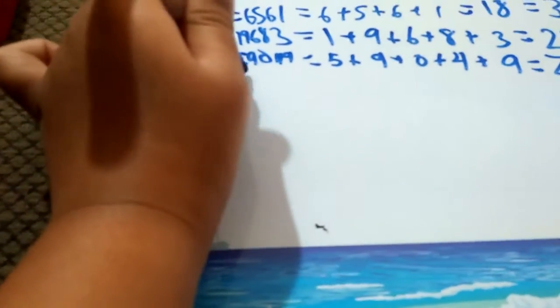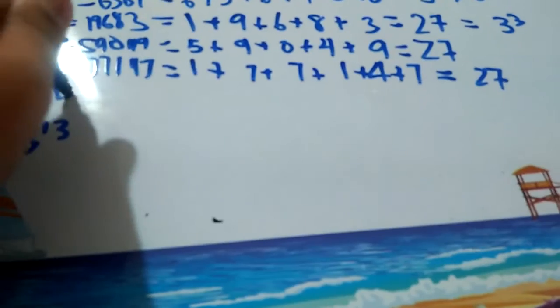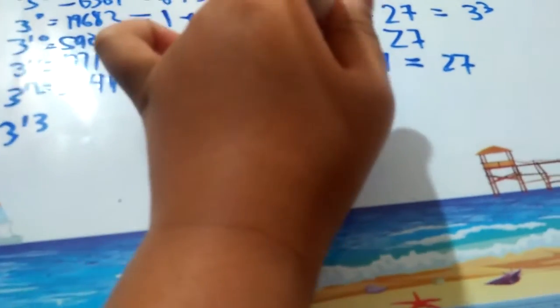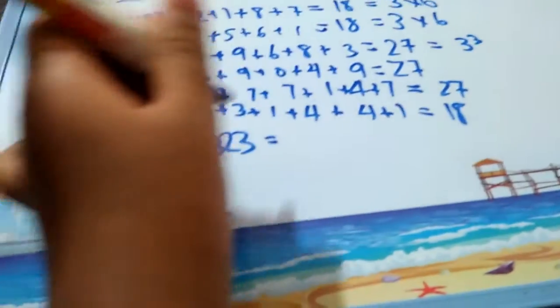3 to the power 11 is 177,147. 1 plus 7 plus 7 plus 7 is 22, plus 1 is 23, plus 4 is 27 — also magical. 3 to the power 12 is 531,441: 5 plus 3 plus 1 plus 4 plus 4 plus 1 is equal to 18. And 3 to the power 13 is 1,594,323, and if you take its digit sum, it will also add up to 27.